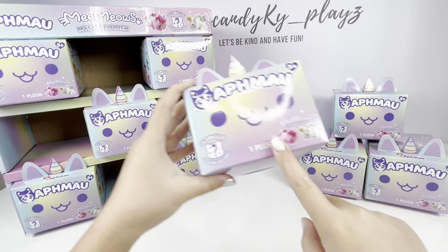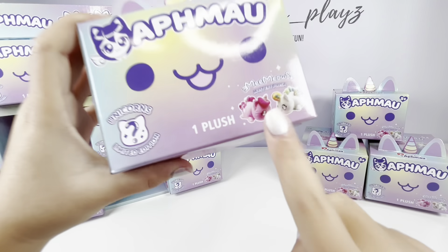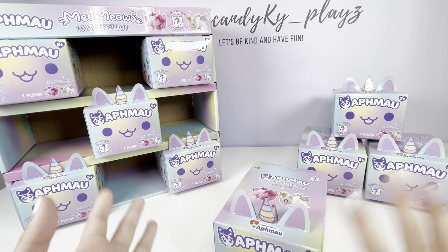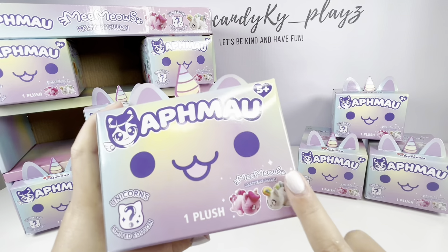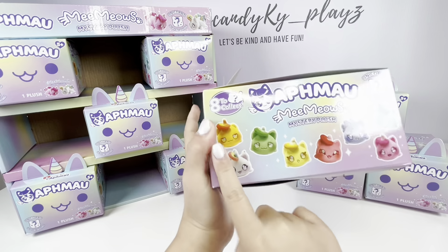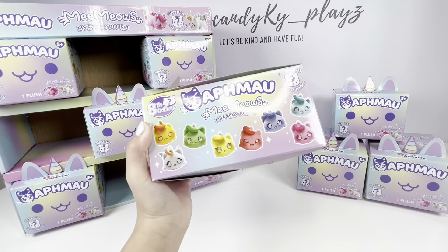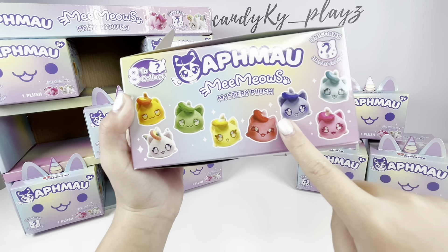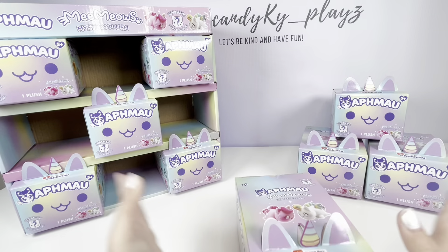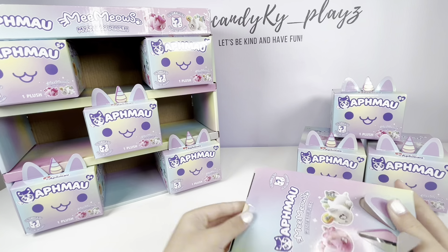This is our first one we're gonna open here, and it has a little horn which is really cute — the box looks very magical. There is Pink MeeMeow and the Unicorn Mini MeeMeow on the box, and usually the ones on the box are either rare or uncommon. Here are all the MeeMeows we can get — they're all really cute. The three I really want are this purple one, this blue one, and this yellow one. Let's hope we get them today!